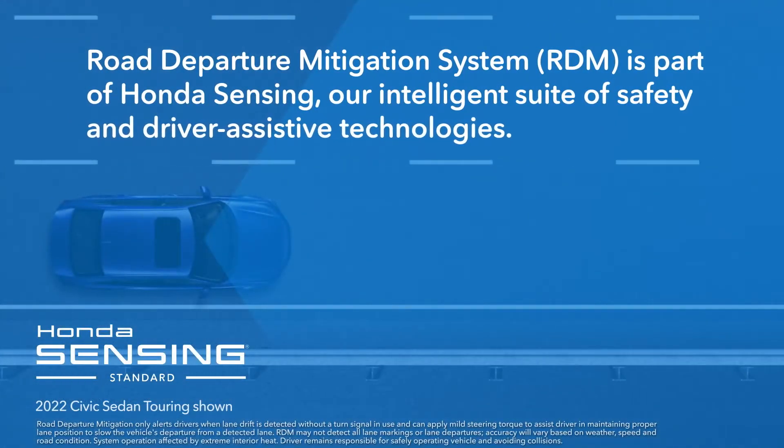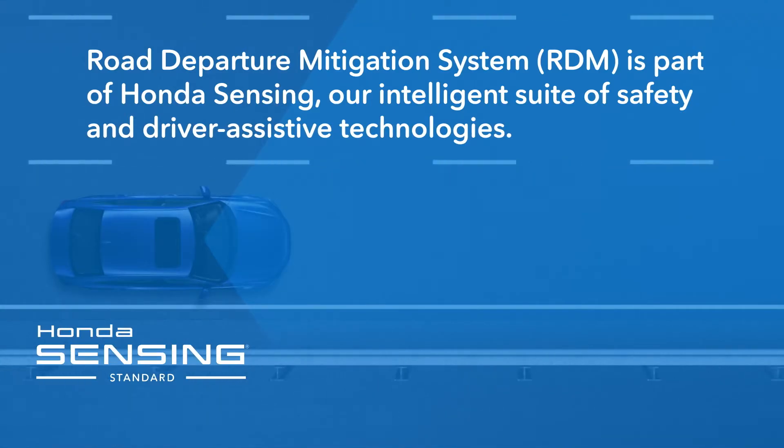The Road Departure Mitigation System, or RDM, is part of Honda Sensing, our intelligent suite of safety and driver-assistive technologies.